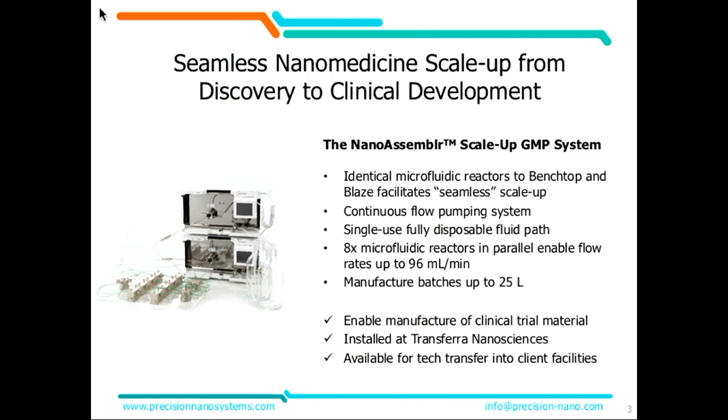We have installed — as Norbert mentioned — working very closely and effectively with his team, we've effected the transfer of this system into their GMP facility in Burnaby. They're our neighbors in Vancouver, and that system is available today for customers to use for manufacturing. It's also available for transfer into your specific facility, or if you have a CMO of preference, we can affect tech transfer in a very short period of time.